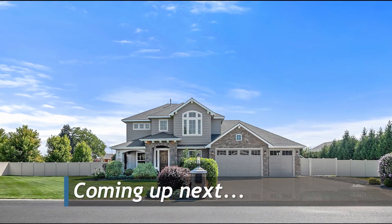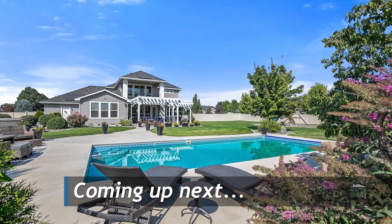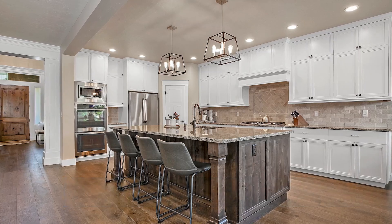This exquisite home is close to everything in the valley, but you may never want to leave with a pool for warm days and a fire pit for cool nights. It's an entertainer's dream. Next on Preview of Homes.